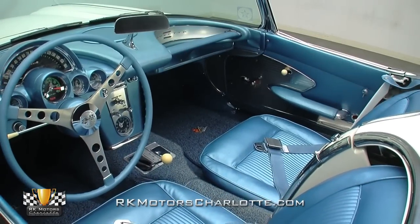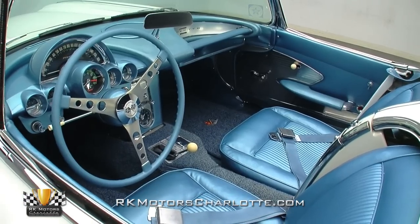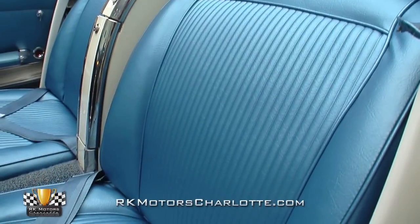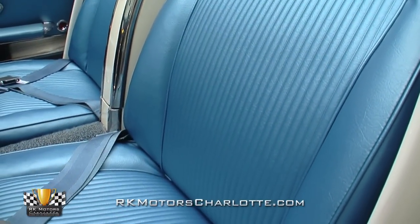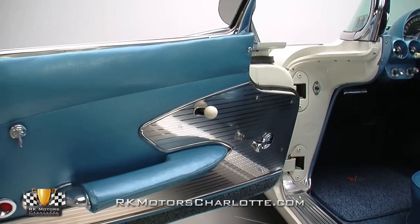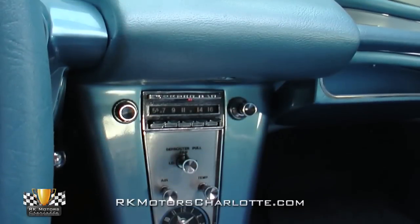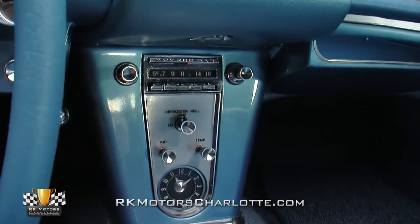Between the doors, a nicely restored jewel blue interior takes the driver and passenger right back to 1961. The bucket seats offer fresh foam underneath and crisply detailed covers, while the door panels host impressive forward-swept engine turn pieces. The original dash hosts the usual array of factory gauges and a Wonder Bar radio that has been updated to receive FM signal.